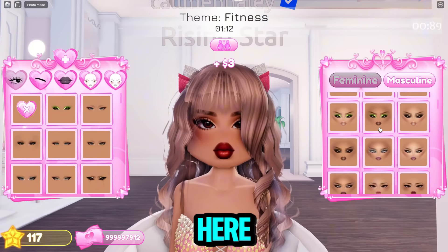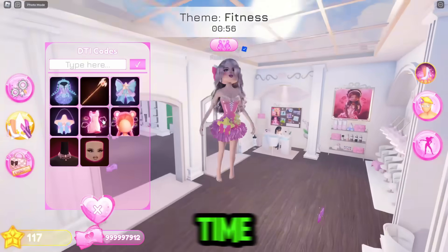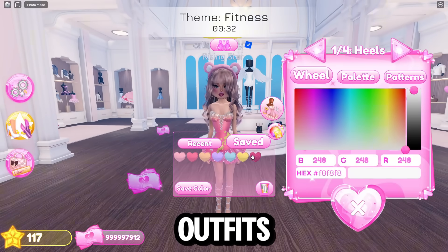Now my face — let's go over here. This looks so cute actually, I love this face. There we go — I ran out of time. I don't know how I ran out of time this bad. We'll go back to the outfit in the next round.